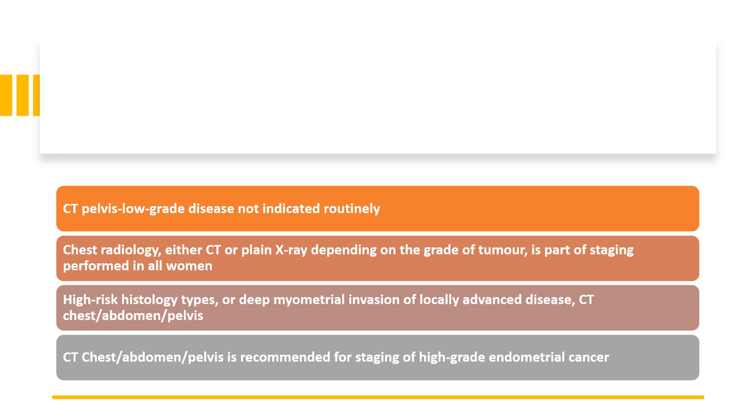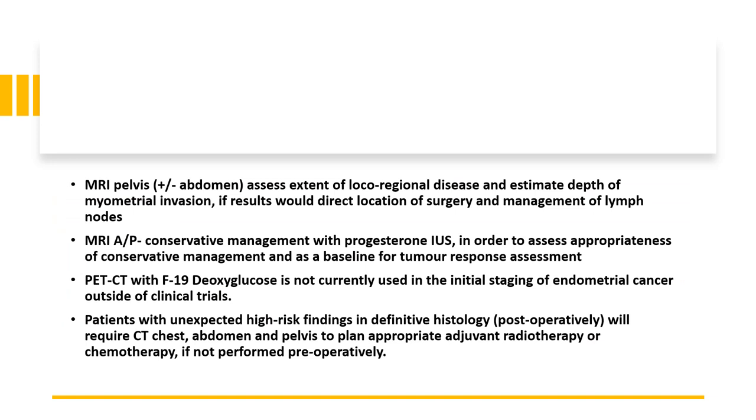CT chest, abdomen and pelvis is recommended for staging of high-grade endometrial cancer. MRI pelvis, plus or minus abdomen, can assess the extent of local and regional disease and estimate depth of myometrial invasion to direct the location of surgery and management of lymph nodes. MRI of the abdomen and pelvis can also be done for conservative management with progesterone to assess appropriateness and as a baseline for tumour response assessment. A PET-CT is not currently used in initial staging of endometrial cancer outside of clinical trials.